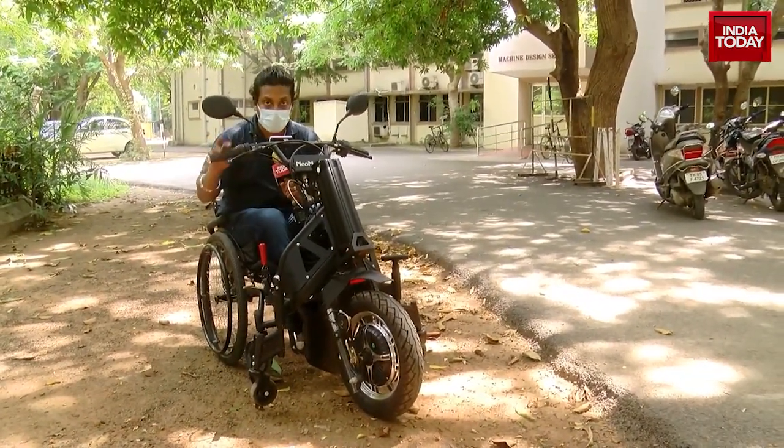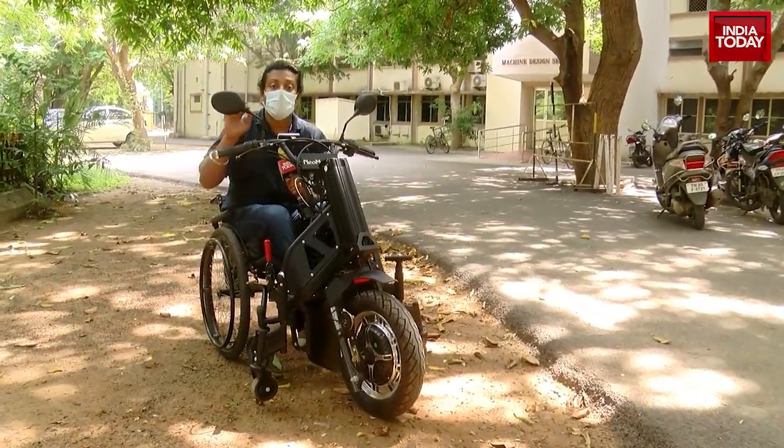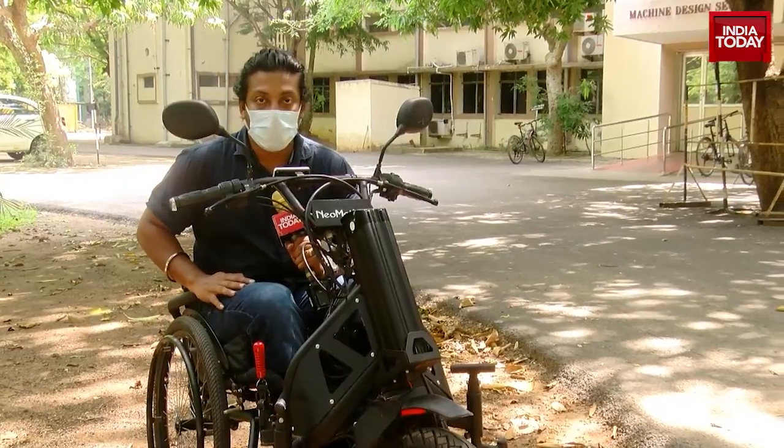This machine has been designed to make the differently abled much more independent and self-reliant. With video journalist Divyan, this is Pramod Madhav for India Today.